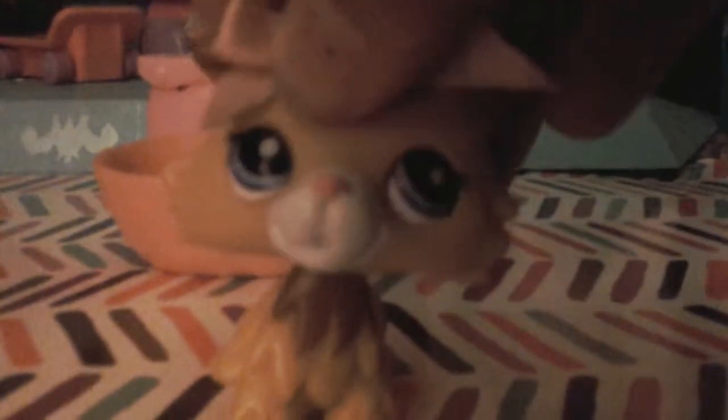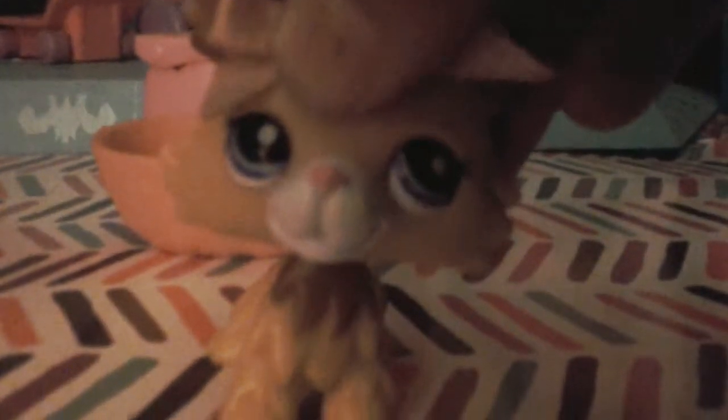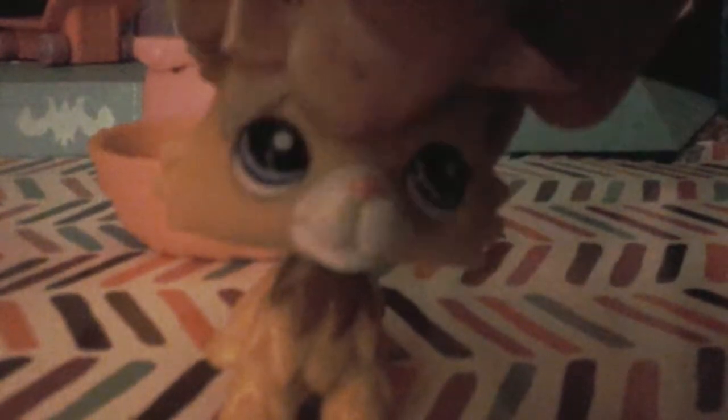Hey guys, I'm going to be showing you the stuff I got from the Millington Fair, actually. I live in Millington, Michigan.